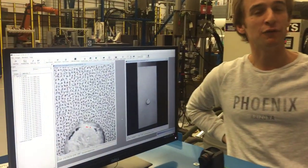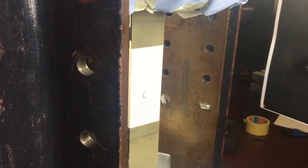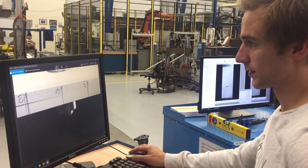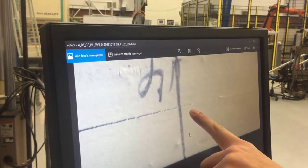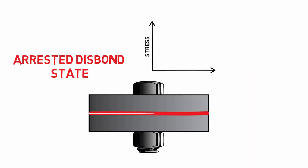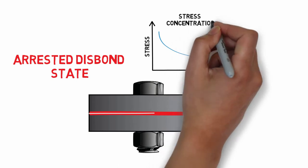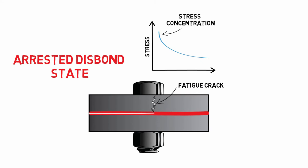The second aim of my work was to understand potential risks associated with arresting a disc bond in a bonded metal or hybrid structure. If we look at what happens when we arrest a disc bond in a bonded joint, we actually fix the position of a stress concentration associated with the edge of the disc bond. Because this edge no longer moves, the stress concentration can lead to fatigue crack initiation within a metal or hybrid structure, potentially creating an even bigger problem than the original disc bond.